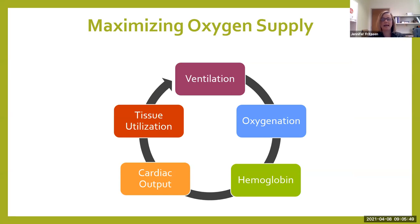Our job at the bedside for any patient in shock is to maximize oxygen supply, making sure that the body's supply and demand is exactly what it needs. We do that through multiple ways: we maximize ventilation, maximize oxygenation, make sure they have enough hemoglobin to carry oxygen to the cells, ensure good cardiac output to move blood and oxygen to all tissues, and ensure tissues can use that oxygen. For details, you can go back to the basic shock lecture we have recorded.